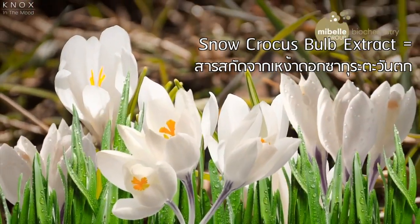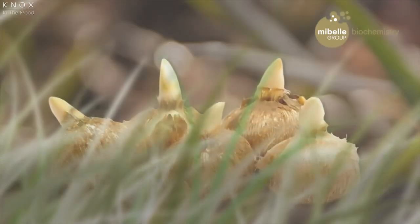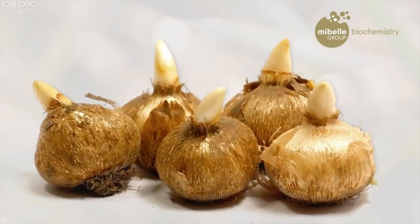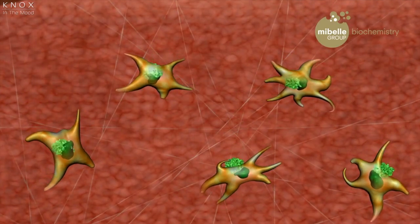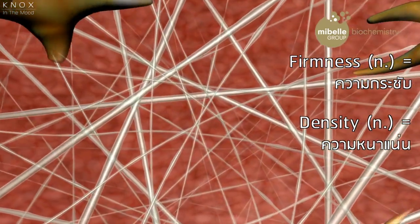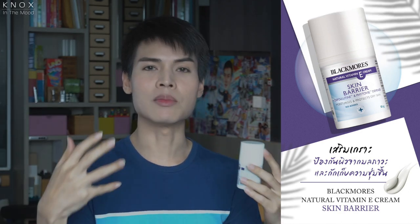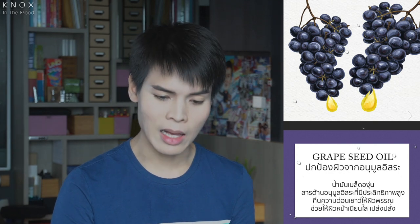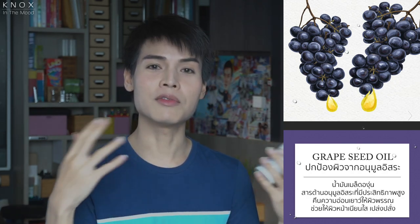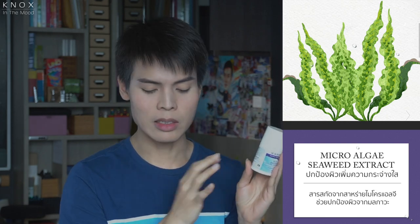First, there's Bakuchiol Extract. This product helps with the production of collagen and elastin. The product promotes firmness and density — it helps build up the skin barrier and collagen. The first additional ingredient is Grape Seed Oil, which helps the skin look better and supports collagen production.